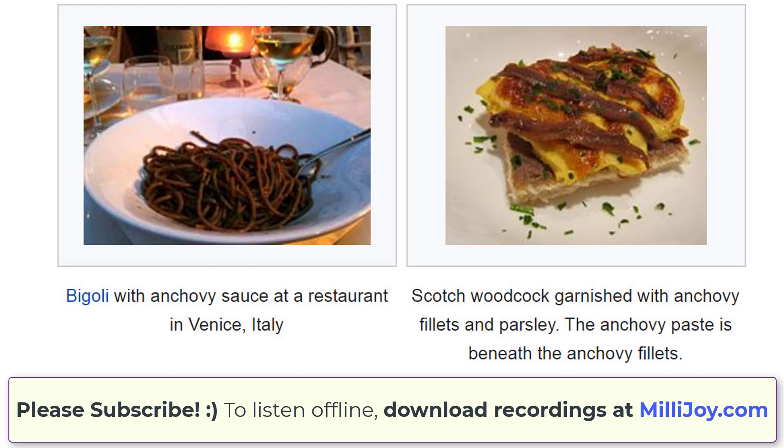Anchovy paste can be used as an ingredient in the preparation of an anchovy sauce. Scotch woodcock is a British savoury dish prepared using scrambled eggs atop toast that has been spread with anchovy paste or Gentleman's Relish. Whole anchovies are also sometimes used in the dish. Bigoli is a pasta with anchovy sauce at a restaurant in Venice, Italy. Anchovy essence is a brown or pink, thick, oily sauce consisting of pounded anchovies, spices such as black pepper or cayenne pepper, and sometimes wine. It is used as a flavouring for soups, sauces and other dishes.